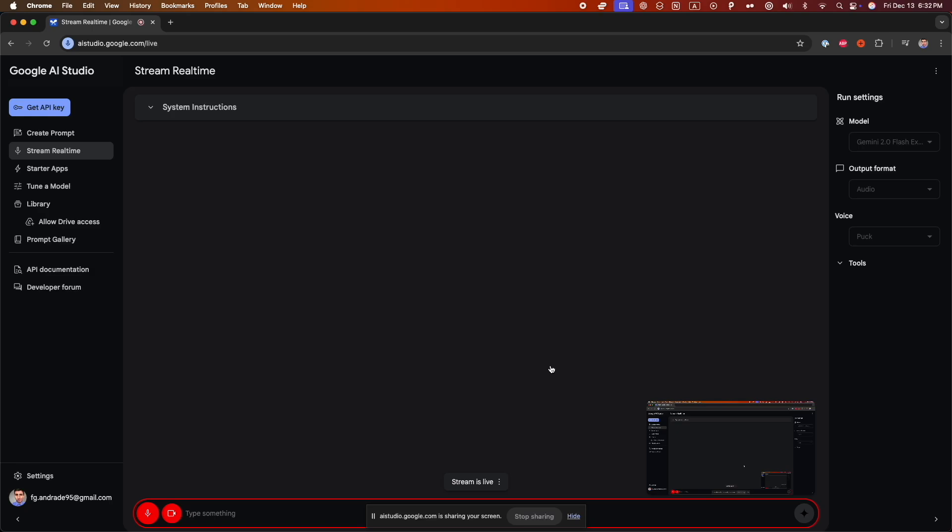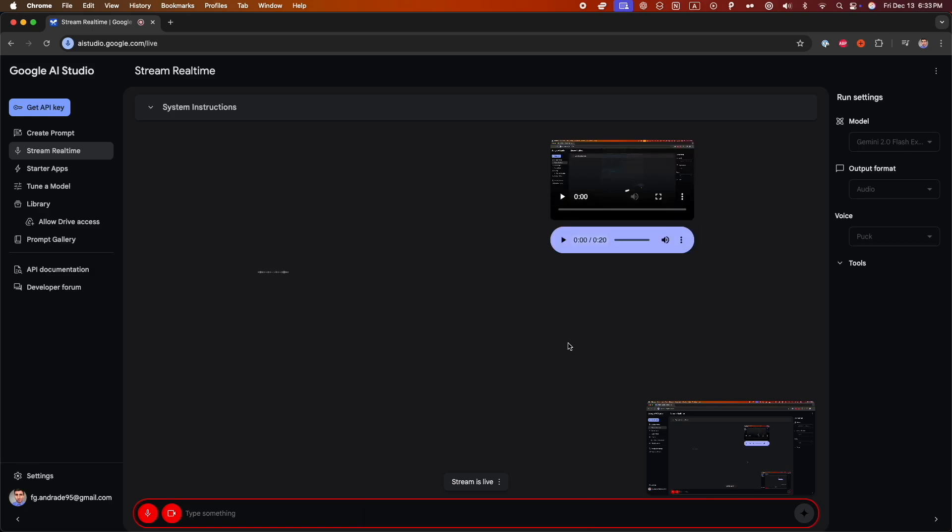Let's start with an AI tool that has been overlooked by many, but I would definitely use if I had to learn Python again. This is Gemini 2.0, Google AI's tool. What I love about it is its screen sharing feature, which allows us to share our screen with Gemini so it can see everything on our screen and provide assistance.